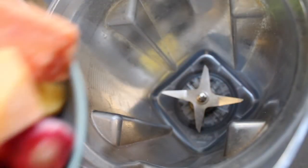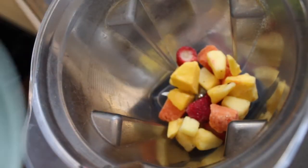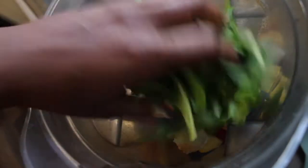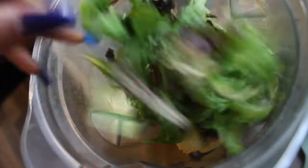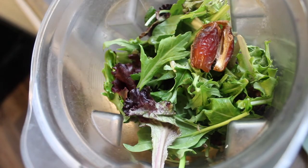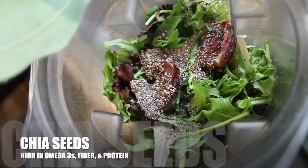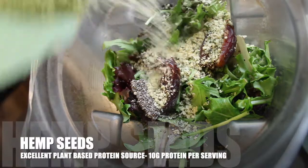This next smoothie has more of a tropical twist. It's a frozen blend of strawberry, pineapple, mango, and papaya. I added a banana and instead of straight spinach I added spring mix to this smoothie. Still using dates to sweeten instead of adding extra sugar.